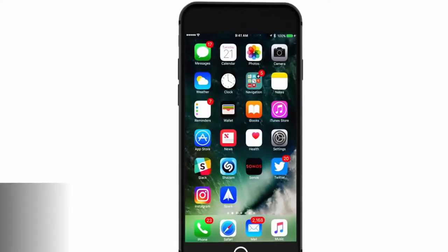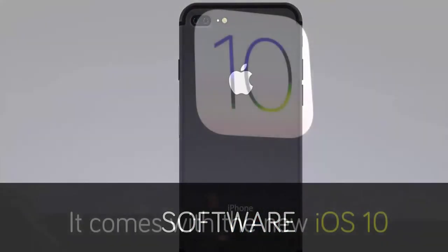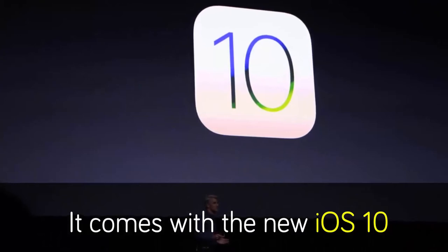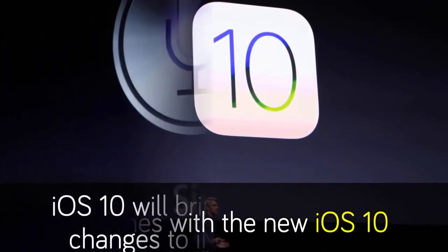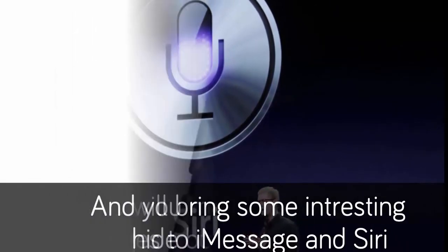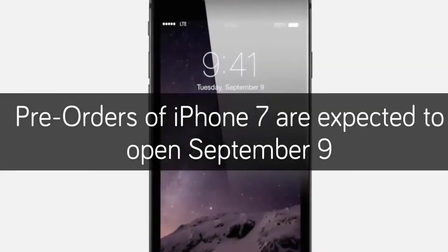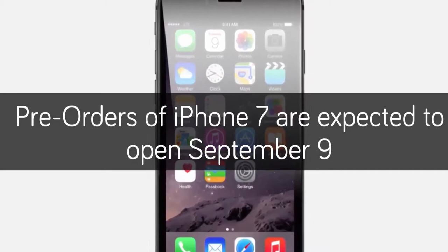There will be major improvements to the camera. The camera is going to see major improvements in low-light photography, thanks to the larger sensor itself and larger aperture — that's optical image stabilization on the standard 4.7-inch model. The larger iPhone 7 Plus is going to see two 12-megapixel cameras to get better quality.